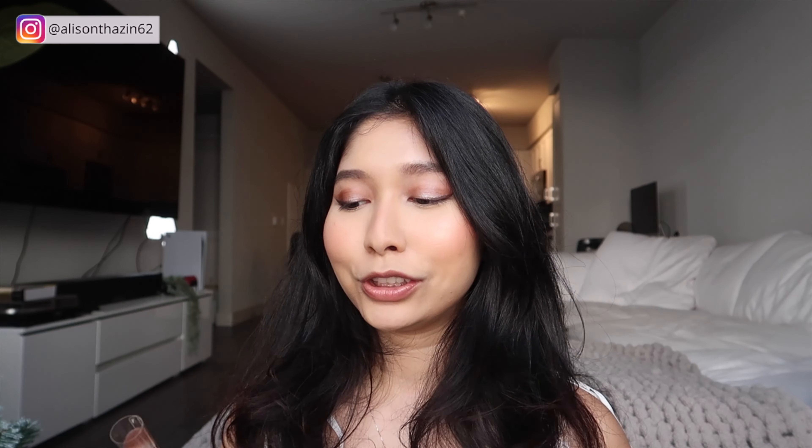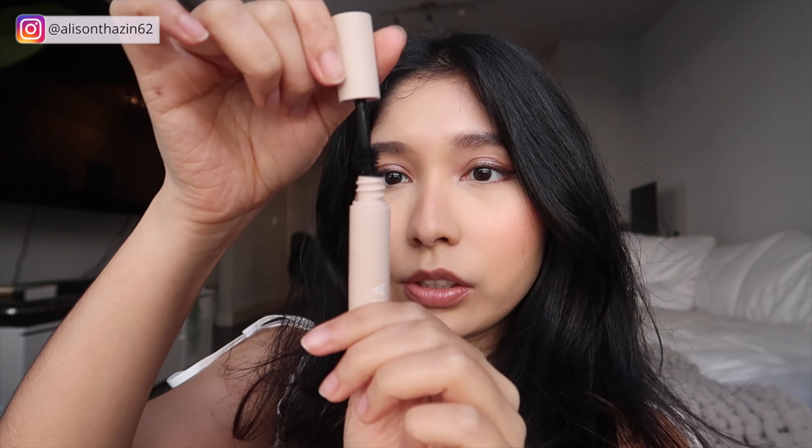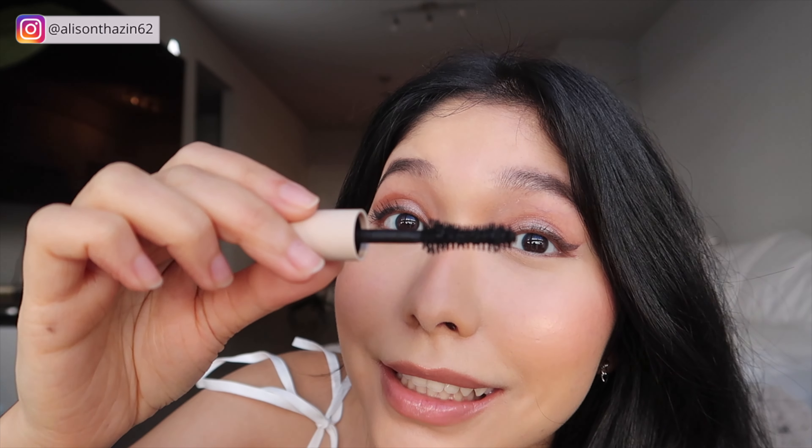Oh my gosh, I totally forgot to use this — it's a Rare Beauty concealer brush and I totally forgot to show it to you guys. Maybe I'll show it in my next video, so stay tuned. Last but not least is this Ilia Fullest Volumizing Mascara. It's a mini size and it's supposed to be very volumizing. The bristle is actually quite big. With mascara and without mascara — I think it looks pretty good. So this is the final look!